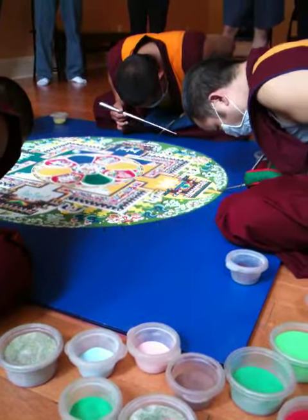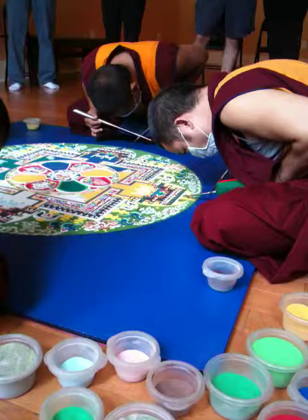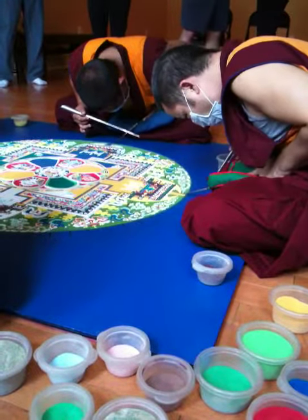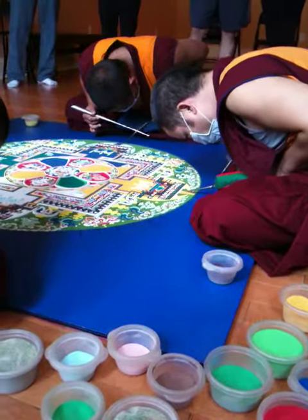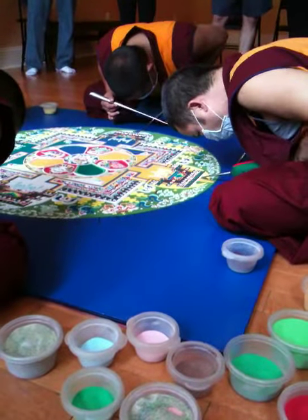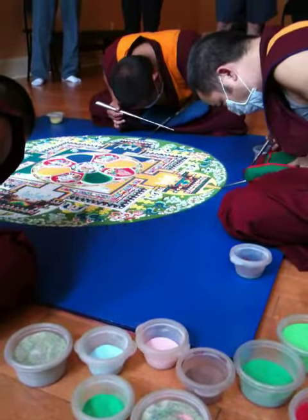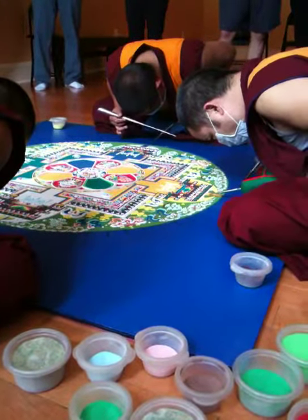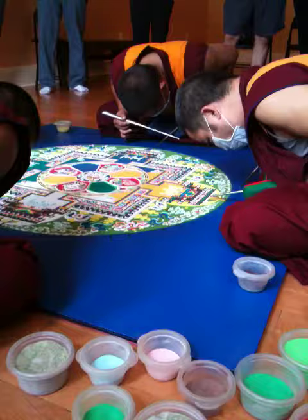On the back wall there is a Thangka painting of Chenrezig, the Buddha of compassion. The Buddha has many aspects, one being compassion. And right now His Holiness the Dalai Lama is the human emanation of Chenrezig.